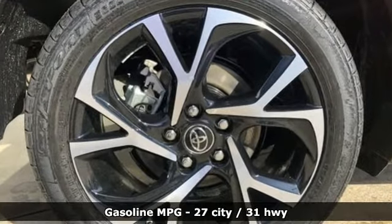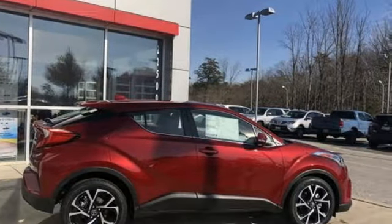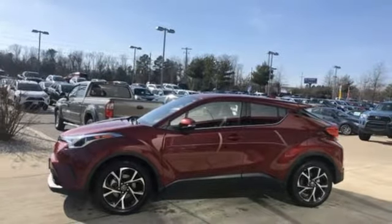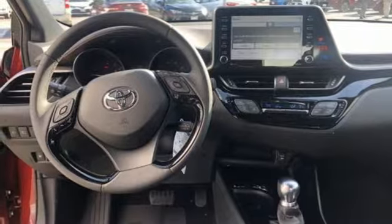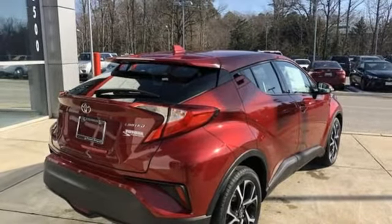Inline four-cylinder engine. Front heated leather bucket seats. Streaming audio. Auto-dimming rear view mirror. Dual zone climate control. Doors and push button start proximity key. External memory control. Aluminum wheels. Wireless phone connectivity. And power heated mirrors.